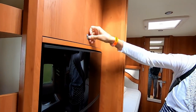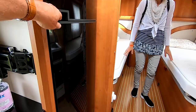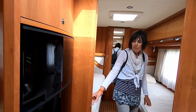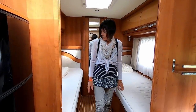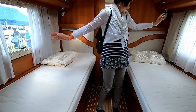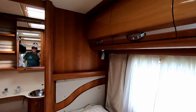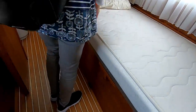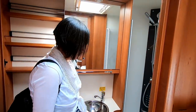You've got a fridge-freezer with a separate freezer, and then through here is the bedroom — two single beds and a wardrobe with loads of cupboards. Then the washroom — and you've got some anchors in here where you can use this area to put bikes. There's a nice sized shower — you could probably fit two in there.